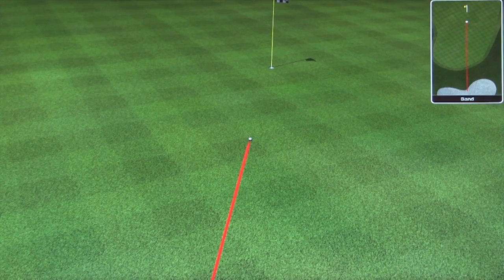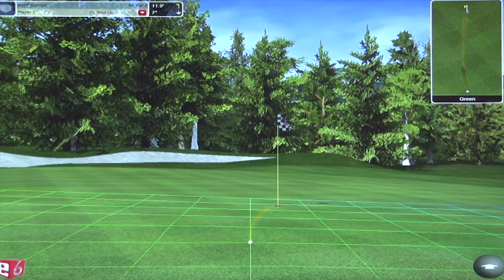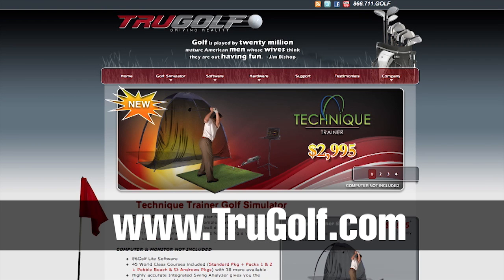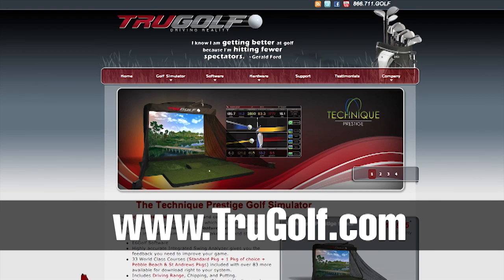Starting out as a software-only company gave True Golf a huge advantage, and now they have a full line of simulators ranging from $3,000 to $60,000. If you're interested in their simulator line or software solutions, visit them at trugolf.com.